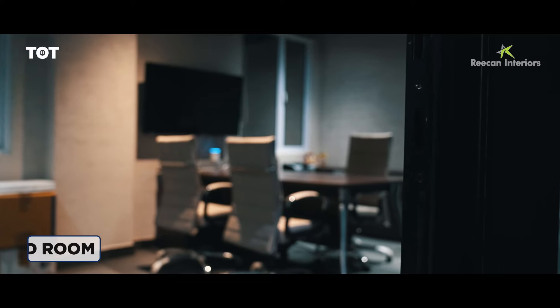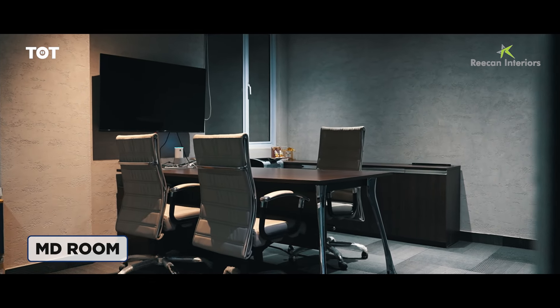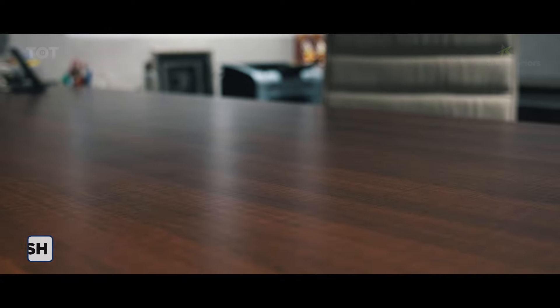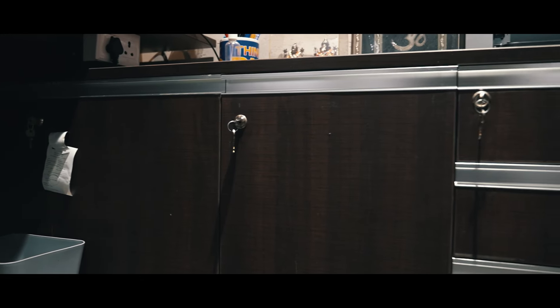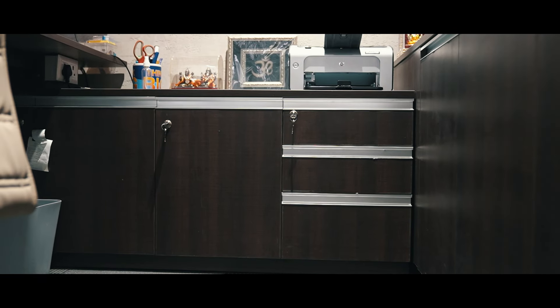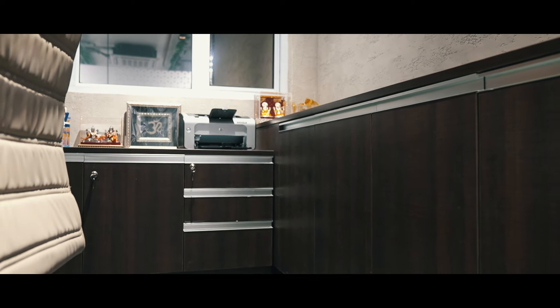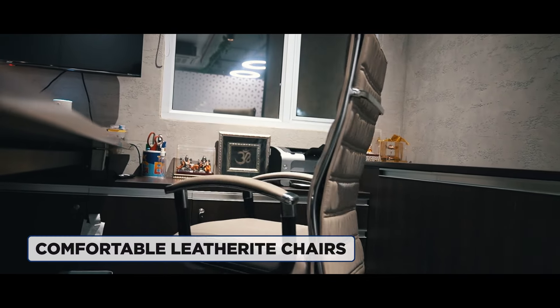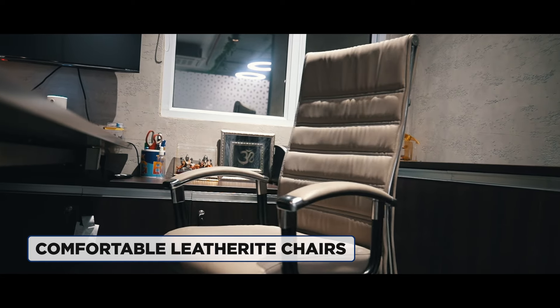Starting from where we all take important decisions. For those important decisions we have given this beautiful table top with mica premium finish. Along with that we also have some hidden storage space below, and some back storage space. To add to the colour combination, as you can see in the video, we have these comfortable leatherite chairs.